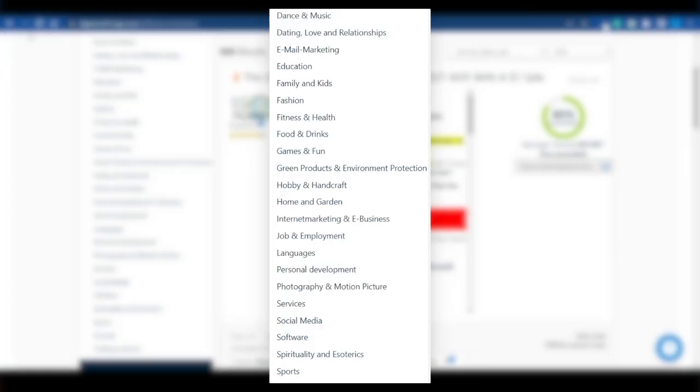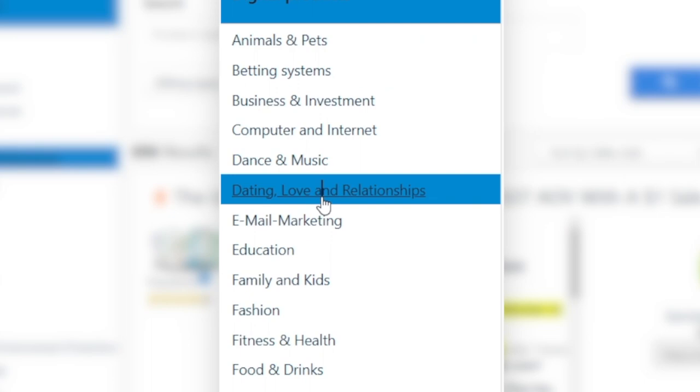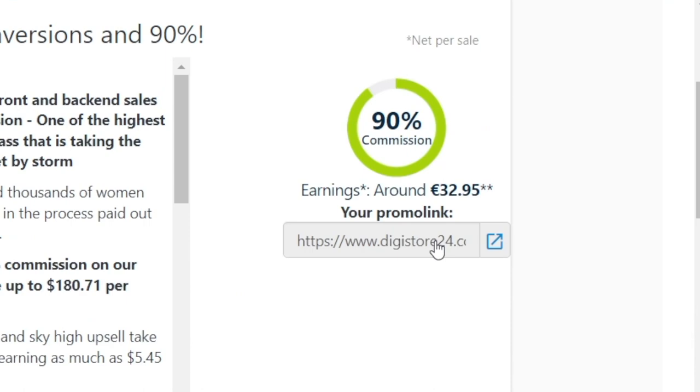From my experience, there are three main categories that will always sell: wealth, health, and love. When it comes to wealth, I'm talking about ways that people can make money — if you can help people make more money, you'll definitely get their attention. When it comes to health, everybody wants to keep in shape, so fitness, health, and nutrition fall under this category. And then there's love — dating, relationship advice, things of that sort. These will always work. So let's pick the latter: dating, love, and relationships. There is actually a category of that kind on DigiStore.